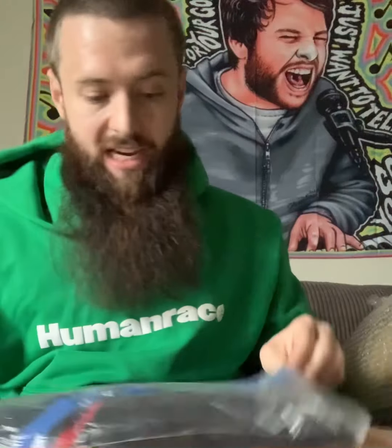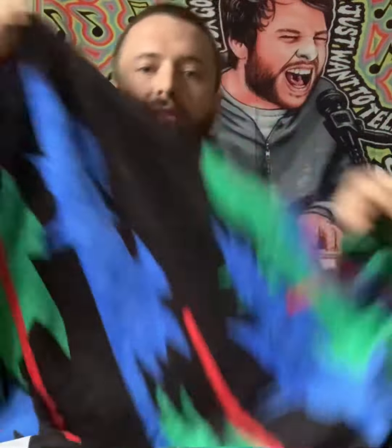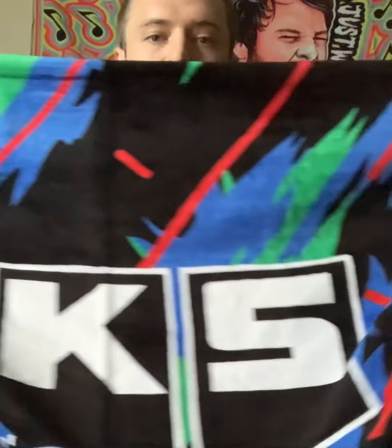Another massive HPS beach towel. These are always my favorite. Beautiful colors as always. I always try to pick those up every time I see them because you just can't go wrong with those.